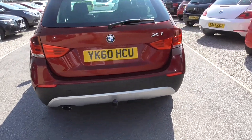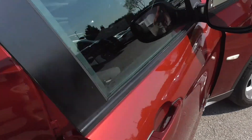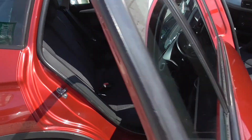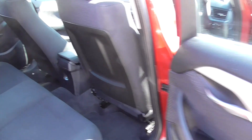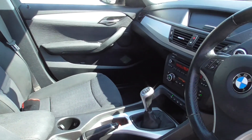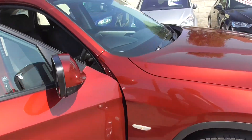The rear parking sensors. Very nice looking car.